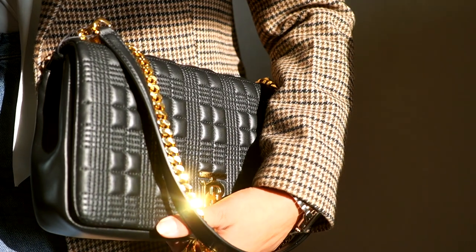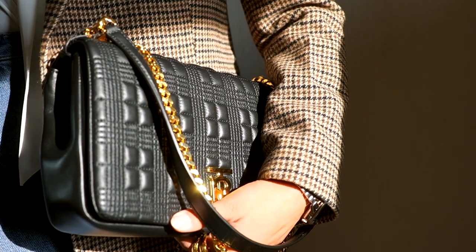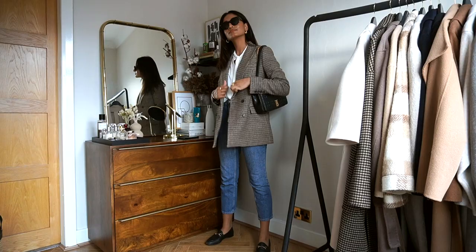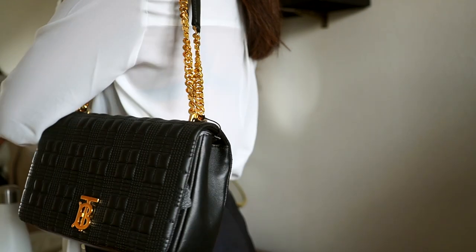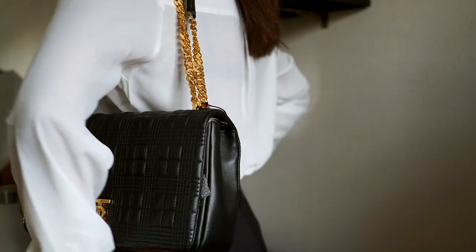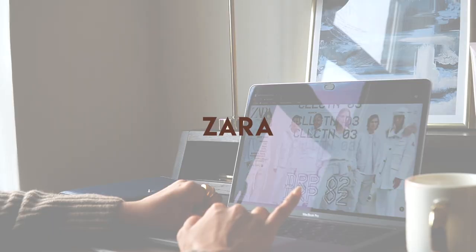This bag was definitely a keeper — it's something that I will wear on repeat, and I can imagine wearing it in a few years' time. For me, when it comes to purchasing anything, especially of a higher price value, it's all about longevity, it's all about cost per wear, and how much you're going to wear that piece — that really makes everything worth it.